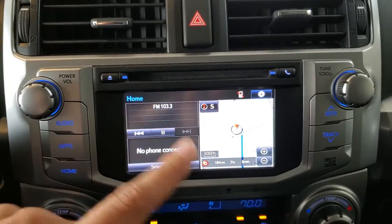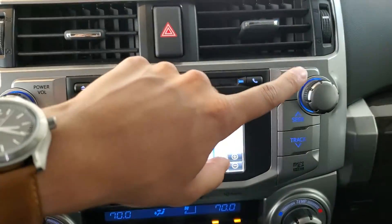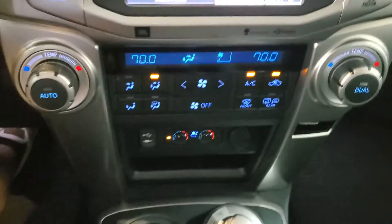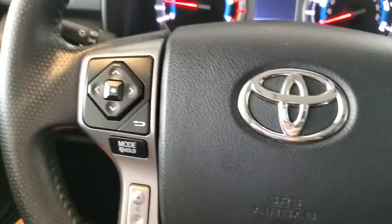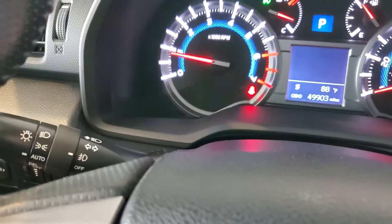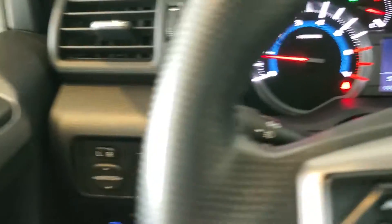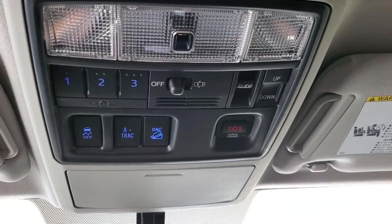I'll begin by talking about the touchscreen here on the dash, along with the dials and the buttons along either side of it. We'll then work our way down to the climate control, and then to the center console with some of the switches there. Next we'll go to the steering wheel, the buttons on it, the stalks behind it, along with the gauge cluster, some switches to our left side, and finally some switches up above.